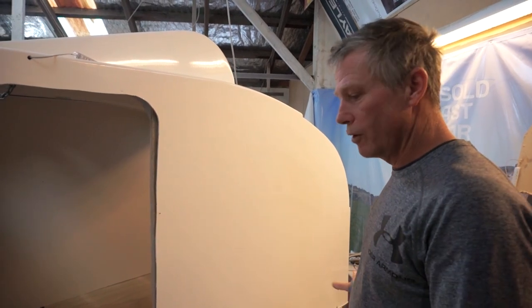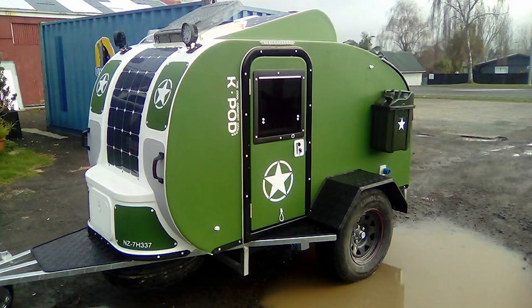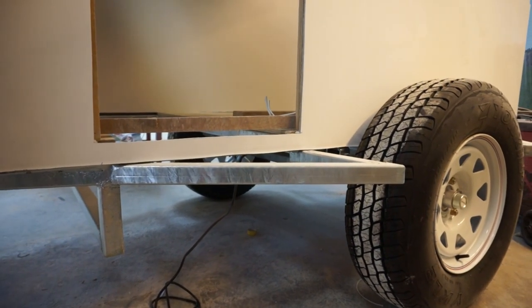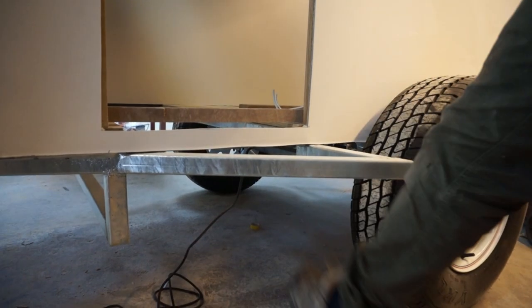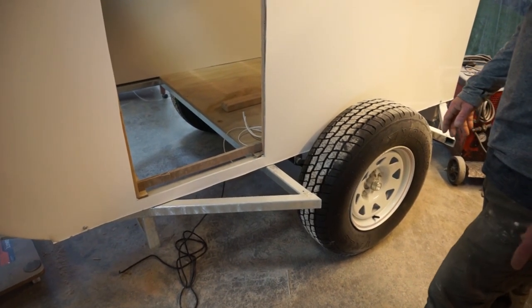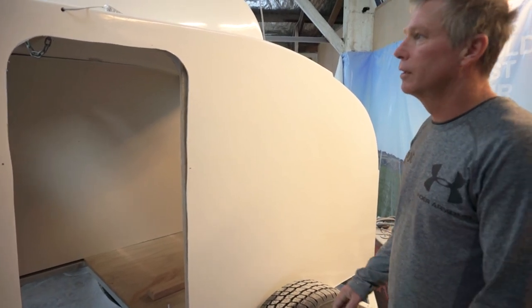They also do an off-road model, which has proved really popular. It has a bigger chassis with aluminium guards that go right up and around, plus a drop-down skid bar. These weigh a little more at around 650kg, but they're built for real off-road use and will go anywhere.